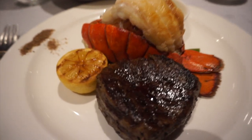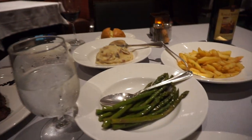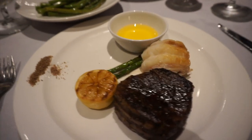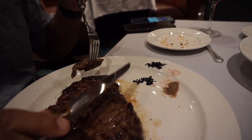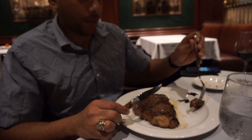I got the surf and turf — it looks super yummy. Ryan got the ribeye, medium rare. All our sides are here and it smells amazing. They're getting the lobster out. Ryan got all three salts — you're able to choose your salts. He got black salt, pink Himalayan, and smoked.